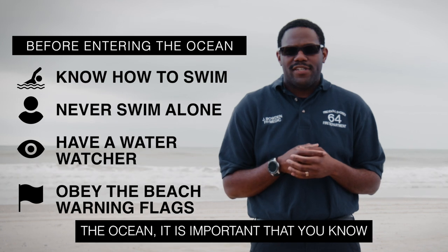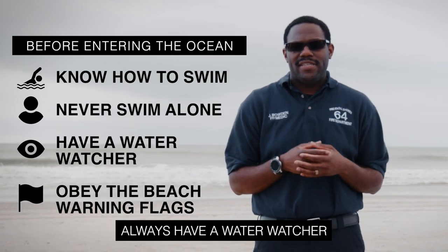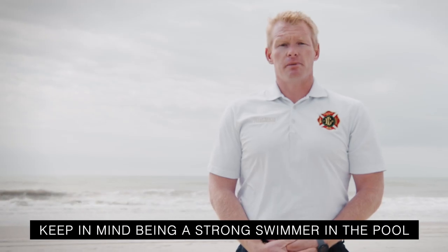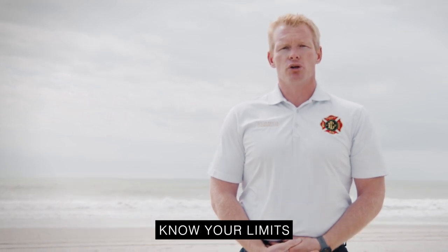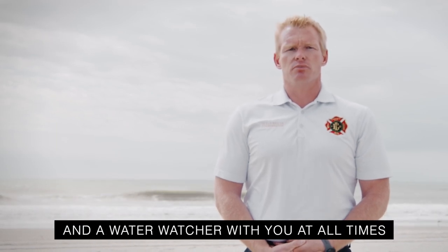Before entering the ocean, it is important that you know how to swim and to never swim alone. Always have a water watcher and obey the posted beach warning flags. Being a strong swimmer in the pool does not always translate to being a strong swimmer in the ocean. Know your limits, have an approved flotation device, and a water watcher with you at all times.